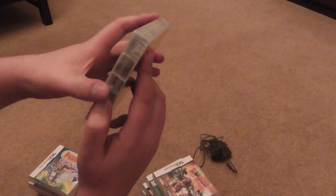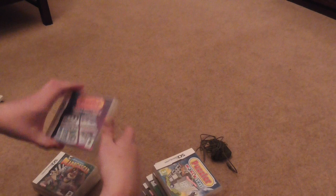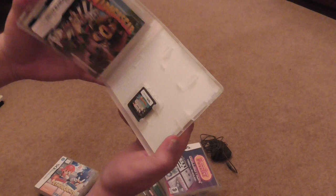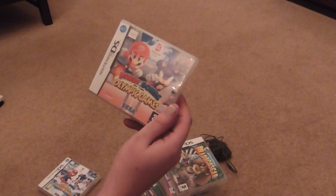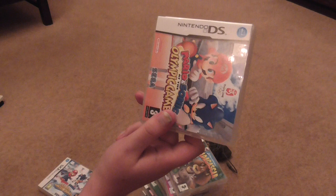Chronicles of Narnia Prince Caspian — complete with game and manual. Puzzler World 2011 — complete with game and manual. Puzzler Collection — complete with game and manual. Dreamworks Madagascar — complete with game and manual. Mario and Sonic at the Olympic Games — complete with game and manual. I think this might be a bit of a pricey game; Mario games usually are on Nintendo DS.